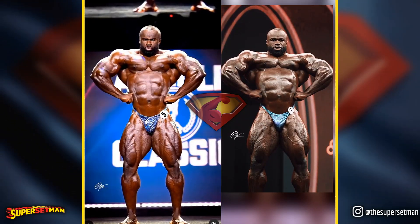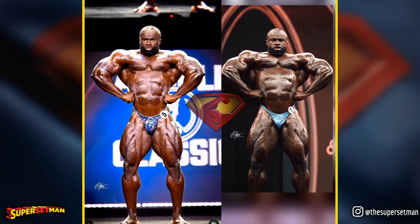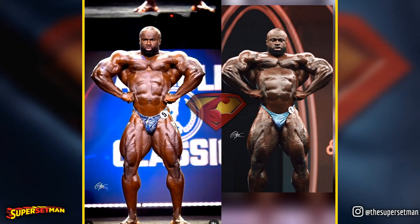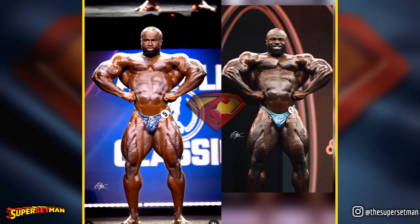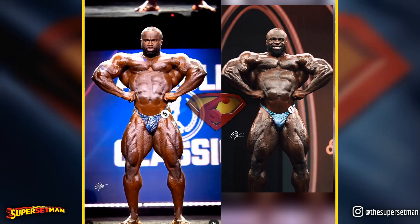The front lats spread highlights improvements in Samson's chest area since the Arnold. While his lats appear larger, it's worth noting that the lower camera angle may contribute to this effect. Nevertheless, the absence of certain details in the lower body, present at the Arnold, remains a slight concern for me.